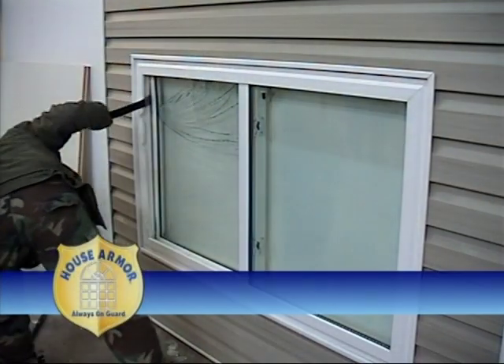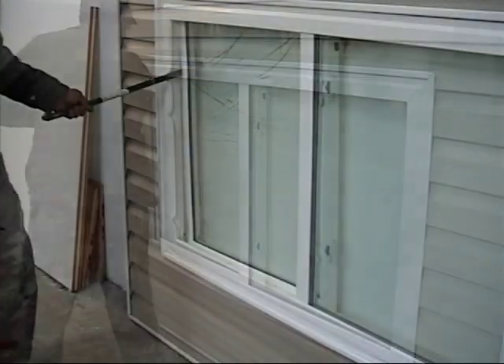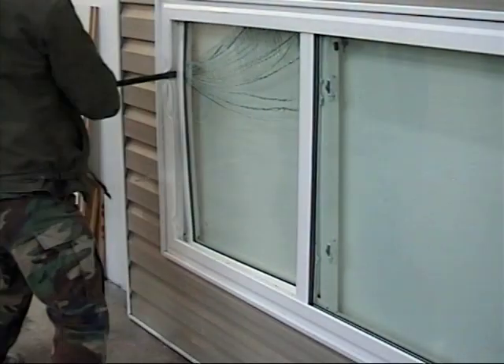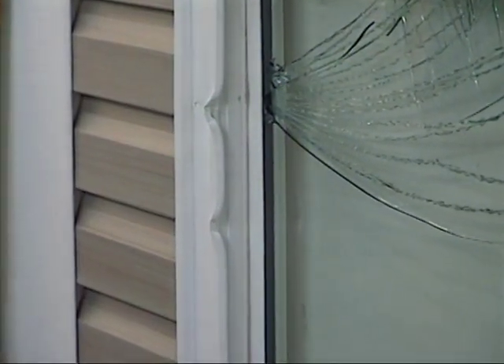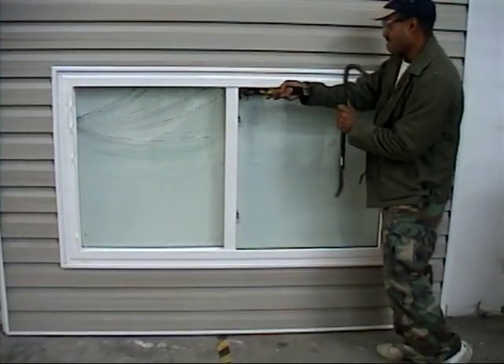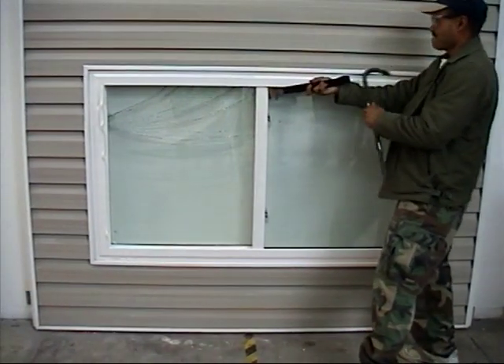But we didn't stop there. Take a look at how a determined intruder could try to break in using not one but two crowbars. Even though we kept going in this test, the professional burglar would get discouraged and move on to the next house. We tried every means possible to discredit this incredible addition to added home security, but to no avail.